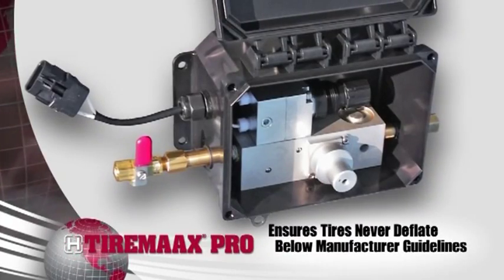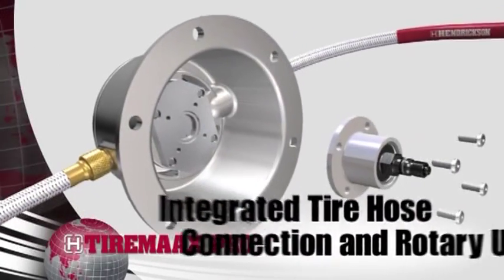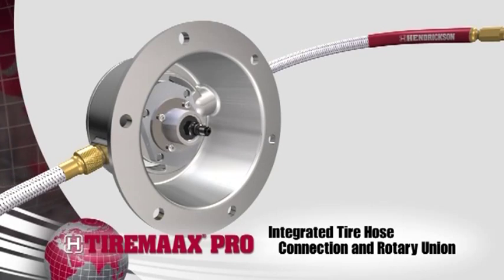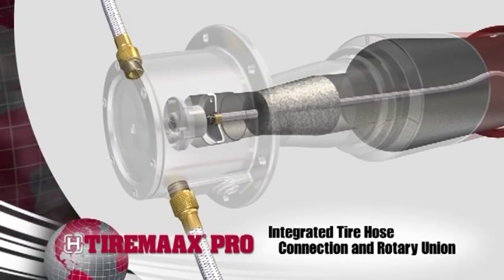The high-tech controller ensures tires are never deflated below the recommended guidelines provided by the tire manufacturer. The TireMax Pro hubcap integrates the tire hose connection and the rotary union mounting to simplify packaging. This hubcap eliminates the need for additional T-fittings or guards.